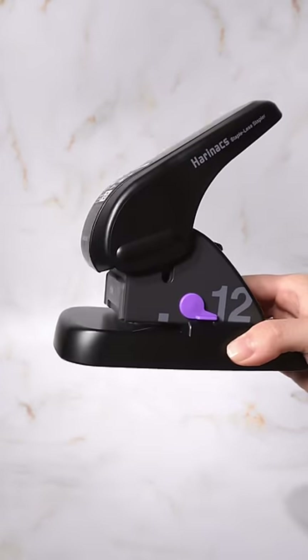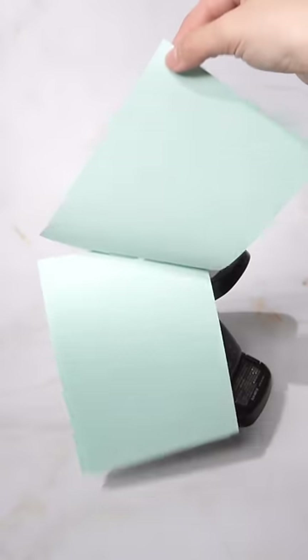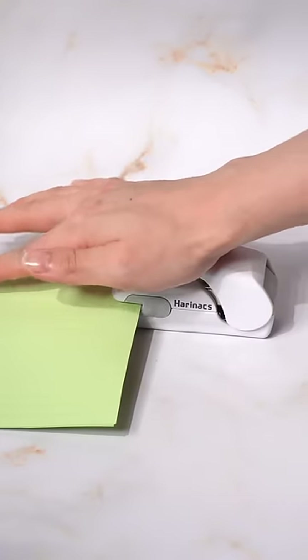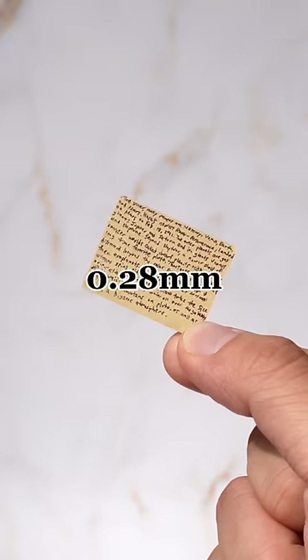The Kokuyo Hairynex is a large machine that can staple up to 12 sheets of paper by creating a hole. For a tool so large, it honestly doesn't staple as many sheets of paper, but would you give them a try?